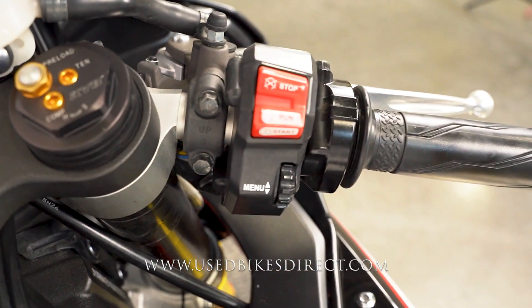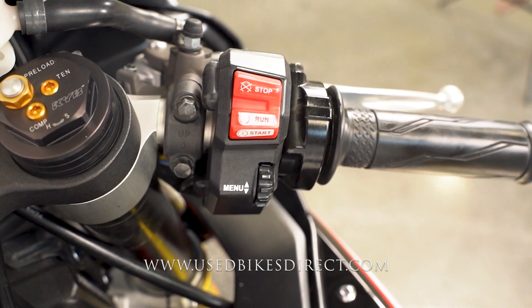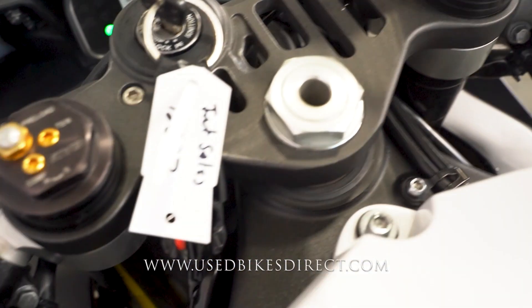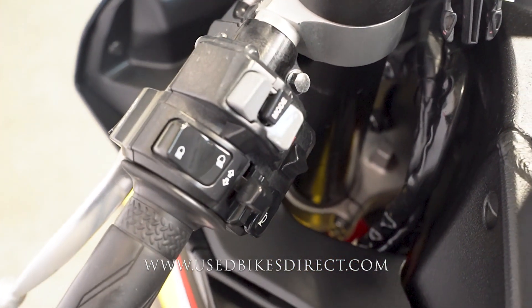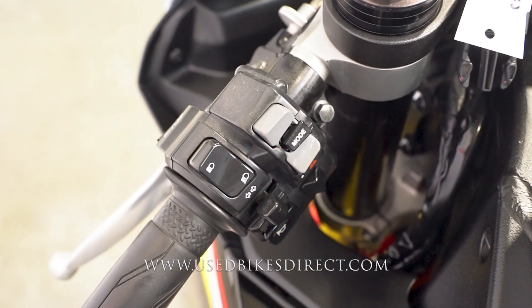The right side handlebar is going to have that starter button integrated into the kill switch for a nice clean look, with the menu scroll underneath that. As you sweep over to the left side, you have the usual headlight, turn signal, and horn, as well as your four-way emergency flashers and those mode menu select buttons right there at your fingertips.